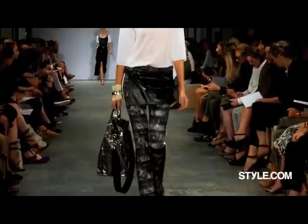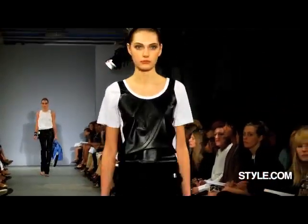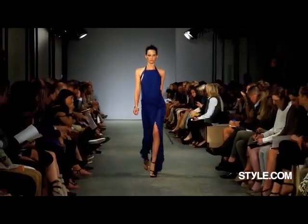Did it surprise you? Yeah, it surprised me because we need this kind of daywear, sporty wear vibe against the glamour. Because glamour is back. Thank God.